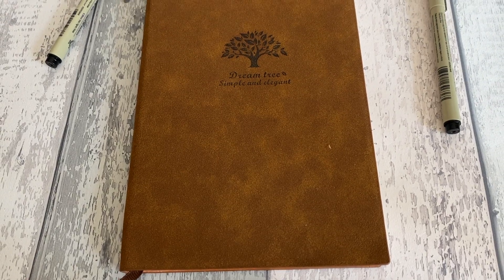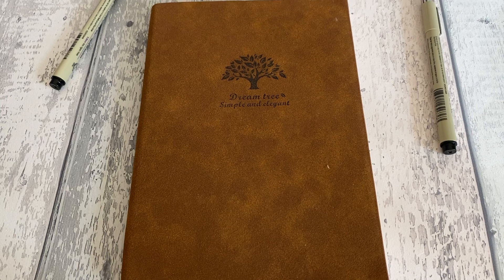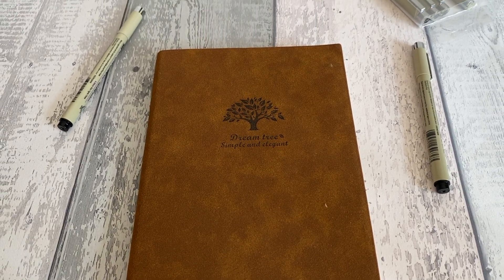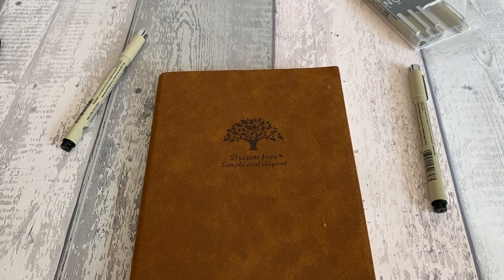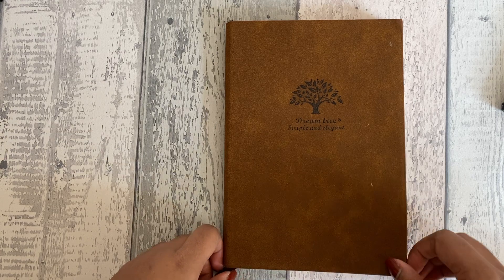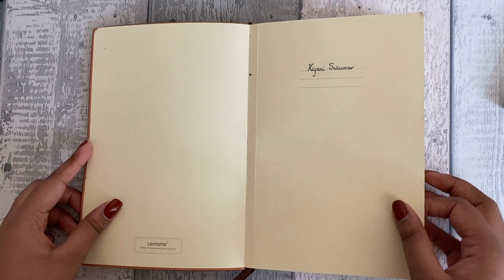This is my first bullet journal, which I bought after watching a few videos on my YouTube Recommended page. I was really excited because I thought it was a great opportunity to up my productivity, but looking back now with a fresh pair of eyes, 15-year-old me got a bit too excited.